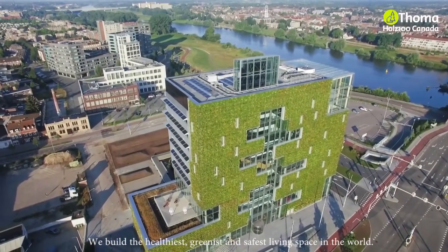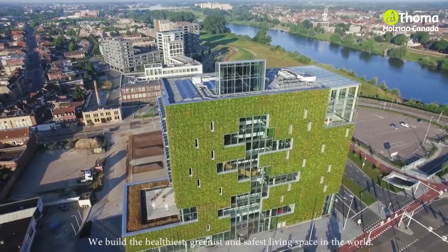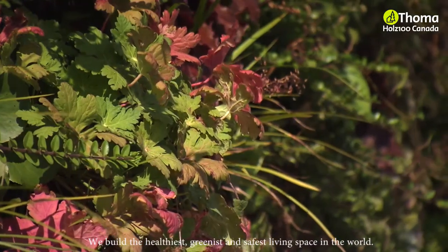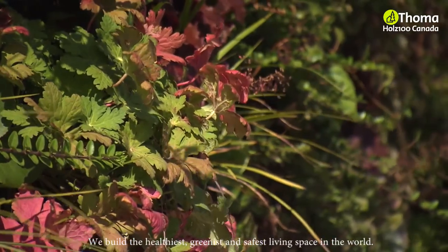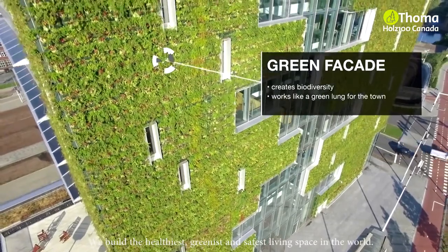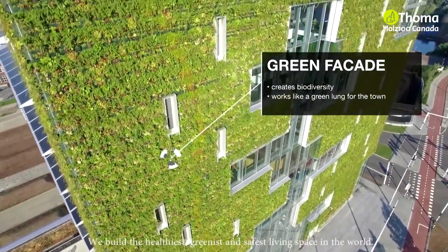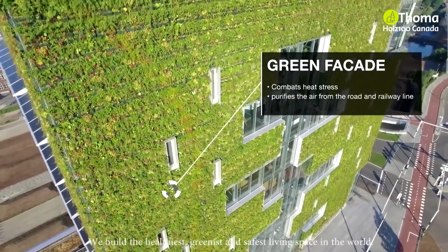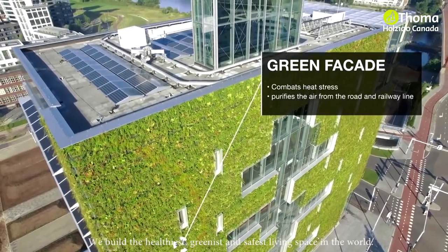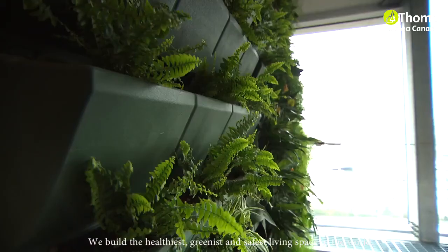The north facade consists mainly of greenery. A variety of plants creates a different look for every season. The plants convert carbon dioxide into oxygen, filter particulate matter, and absorb nitrogen oxide and ozone. In this way, the green facade purifies the air coming off the road and the railway next to the building. It also forms a natural insulation against heat, cold and noise. The plants also humidify the building's air.